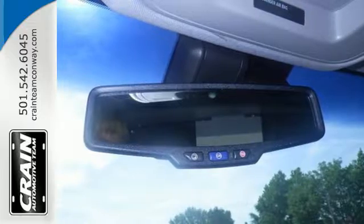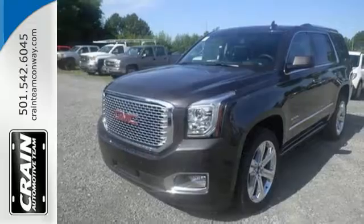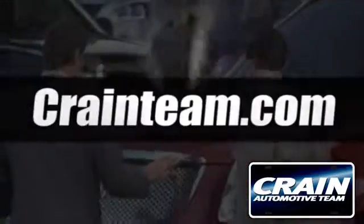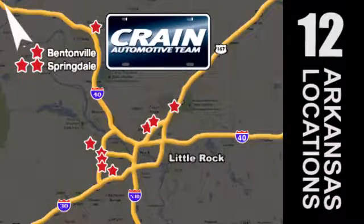Well built, well up to the task, and good looking — this Yukon Denali is ready for a test drive today. Visit us anytime at Craneteam.com. Go, go, Craneteam's got them! Craneteam.com.